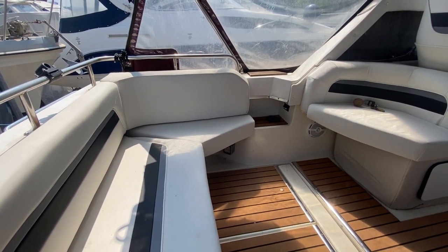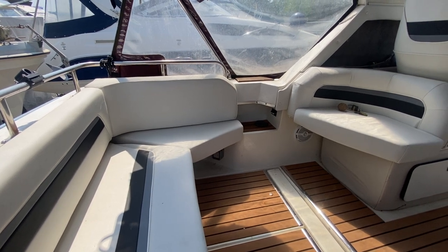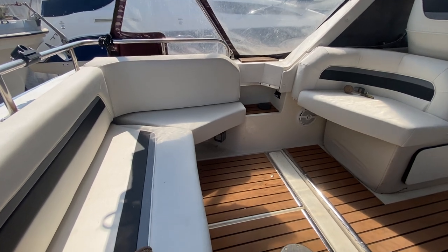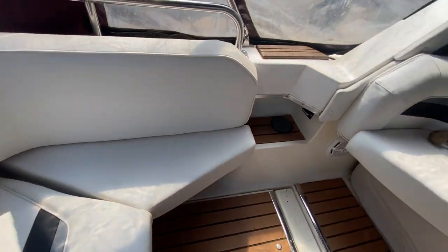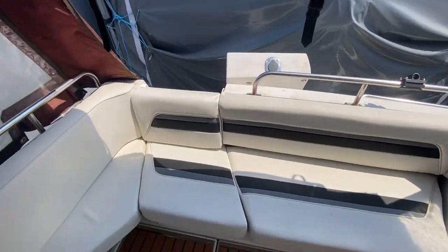Hi, this is Nick from Boatshirt Hamble. I'm just going to show you the interior of this Cruiser International we have for sale, starting here in the cockpit. We've got newly recovered seating all the way around.